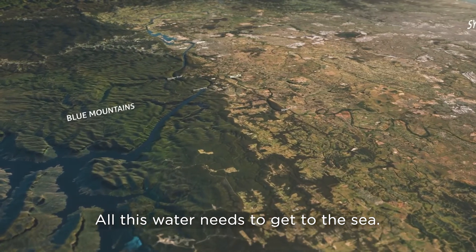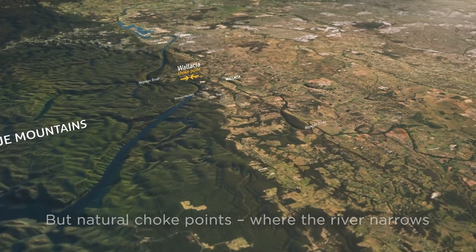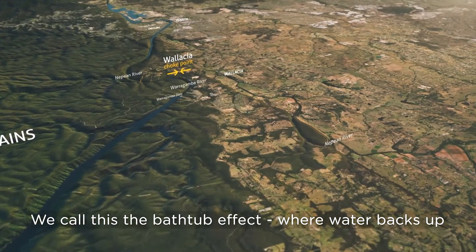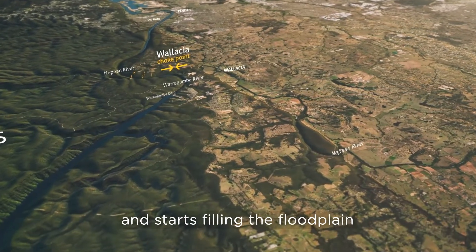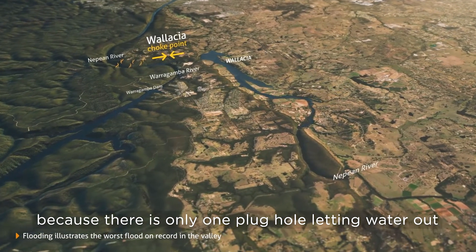All this water needs to get to the sea, but natural choke points where the river narrows slow the flow in this valley. We call this the bathtub effect, where water backs up and starts filling the floodplain because there is only one plug hole letting water out.